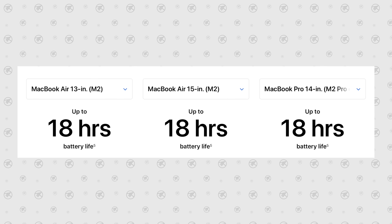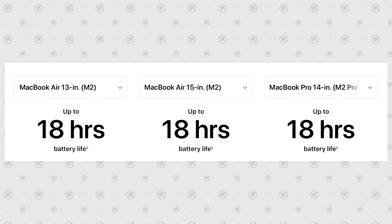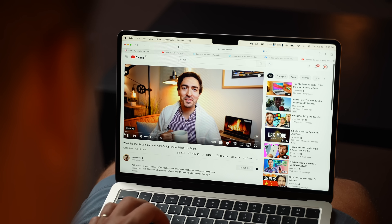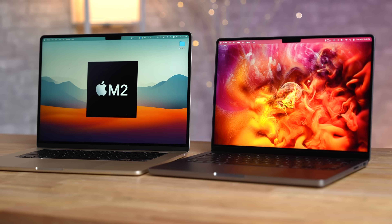Now let's finish off with topic number five, which is battery life. I was personally quite disappointed to hear that the new 15-inch Air would have the same rated 18 hours of battery life as the 13-inch Air and the 14-inch MacBook Pro. One reason is the ProMotion tech on the 14-inch Pro that allows the refresh rate to go down to 24Hz. One downside of having the M2 Pro chip in the 14-inch is that it can use quite a bit more power when under full load, but overall, when you're just using it for basic things like browsing the web, there isn't really that much of a difference between these two.